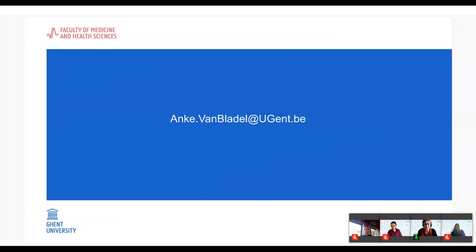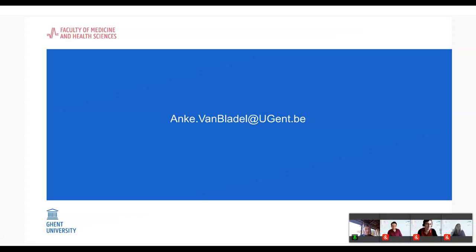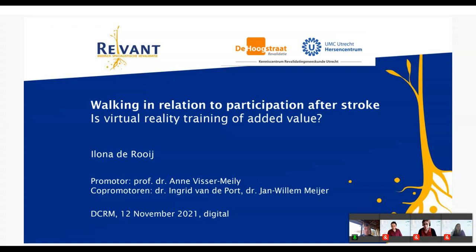Moving north to Breda, our next speaker is Ilona de Roy, a researcher at Revant who will defend her PhD thesis on December 7th. Hello everyone. Today I would like to tell you about my PhD thesis called 'Walking in Relation to Participation after Stroke: Is Virtual Reality Training of Added Value?' We have no disclosures.